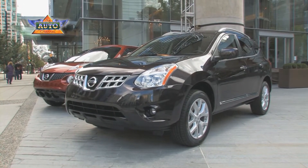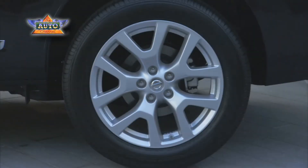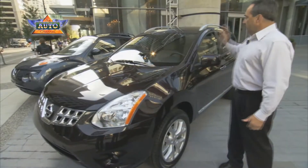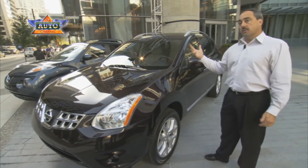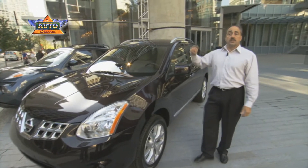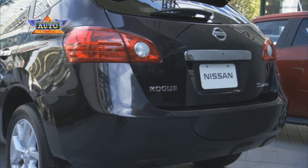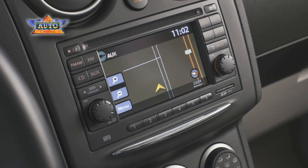One of the other big changes this year is we're offering for the first time 18 inch wheels and tires on the Rogue. The rest of the exterior is pretty much carry over from before, but on the interior we've had some upgrades as well. We've changed the lighting on the interior to white lighting, added a rear view monitor for the first time, and offered low cost Navi for the first time.